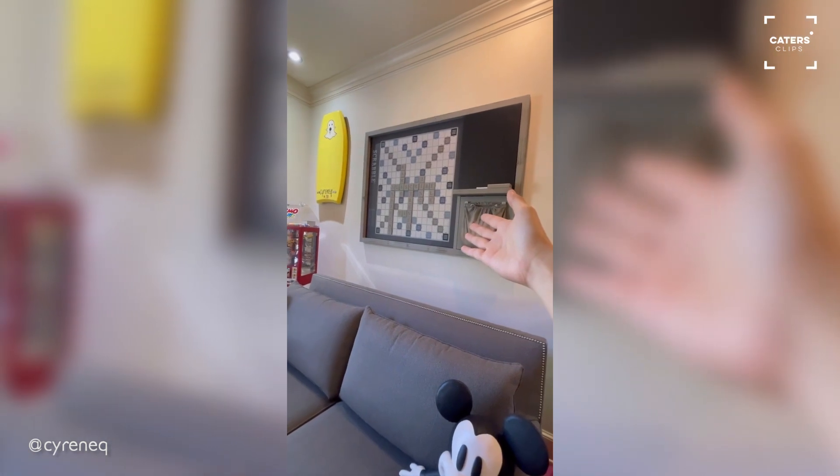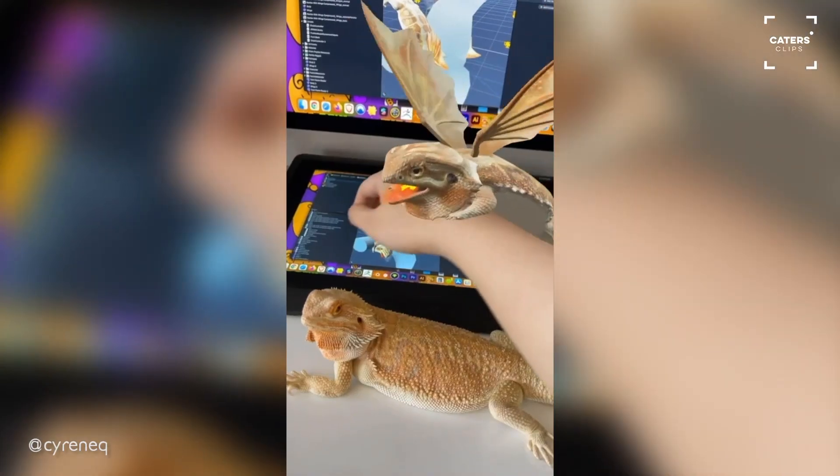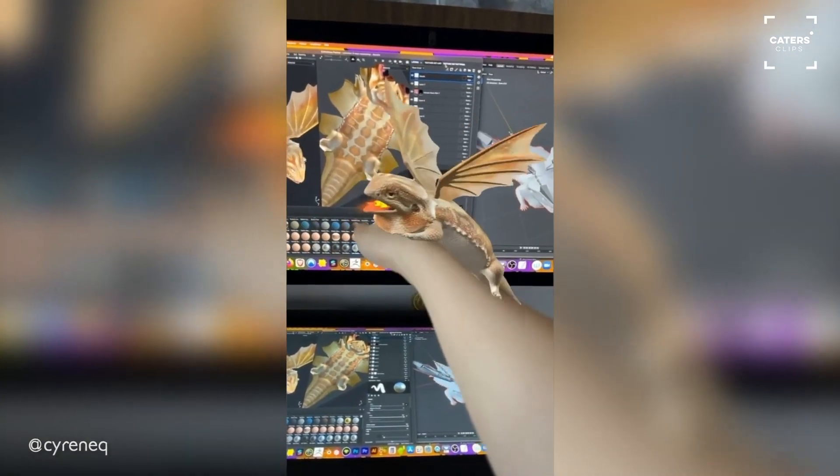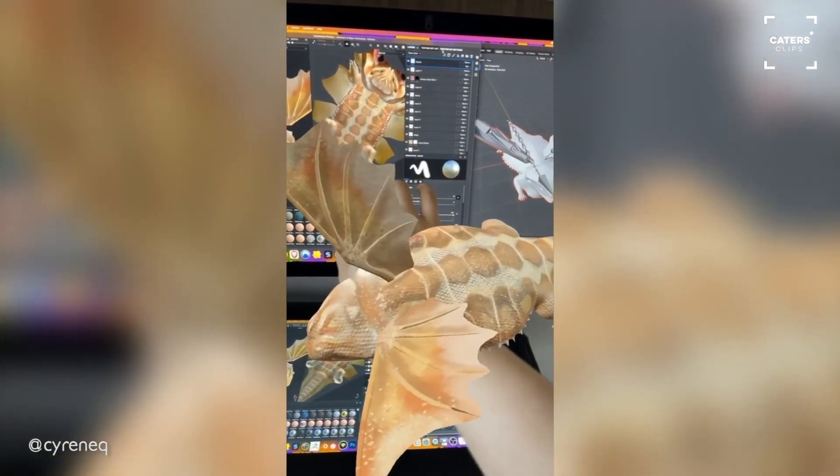And I forgot to mention the giant Scrabble board! It's OP!